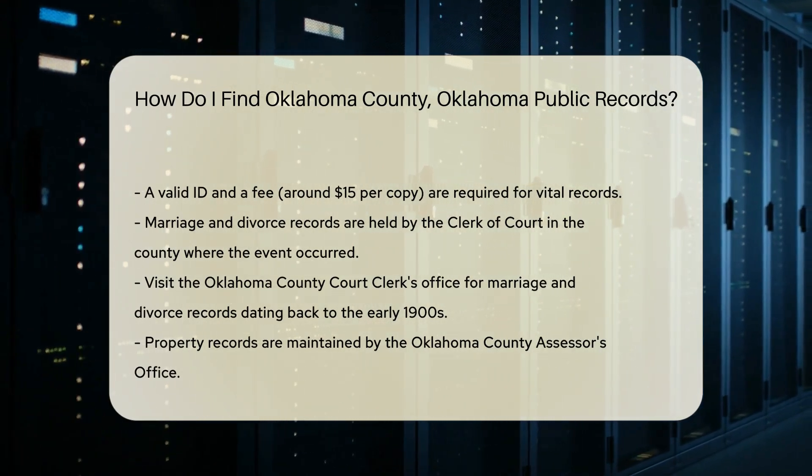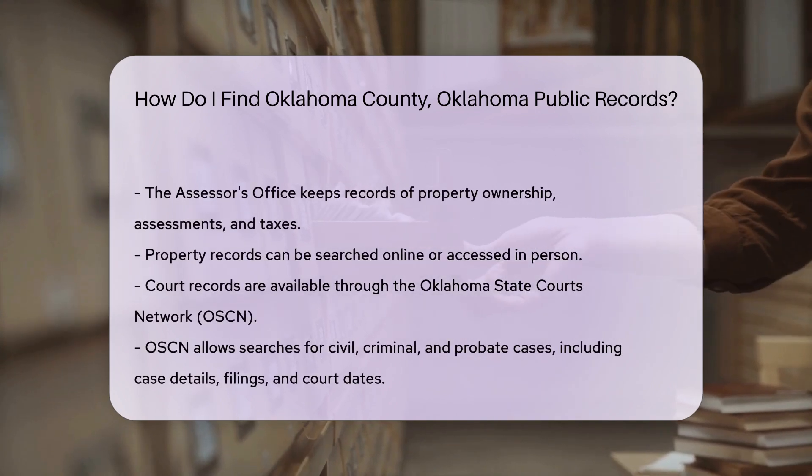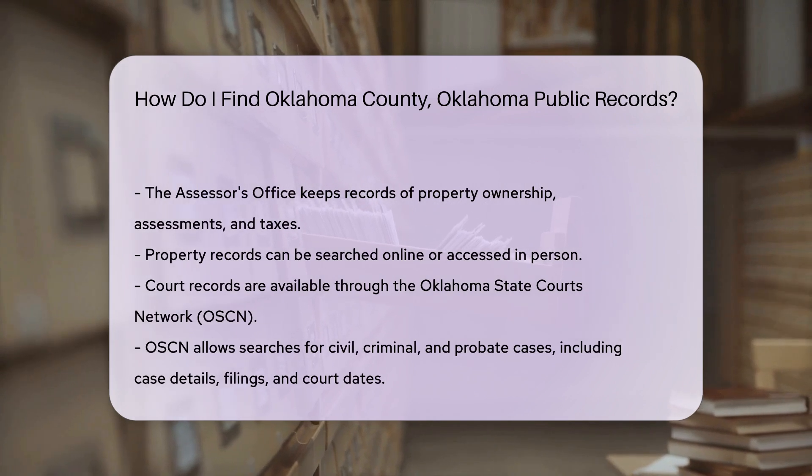If you need property records, the Oklahoma County Assessor's Office is your go-to place. They maintain records of property ownership, assessments, and taxes. You can search their database online or visit their office in person.